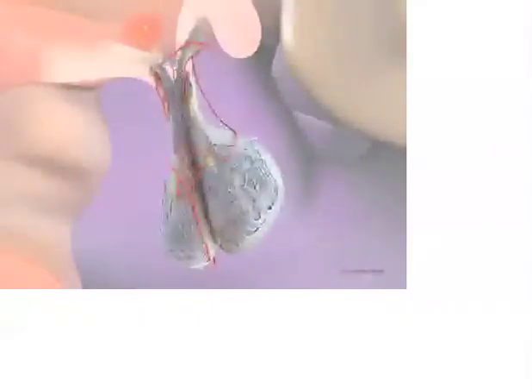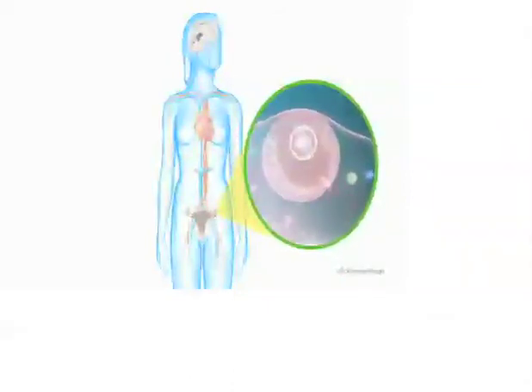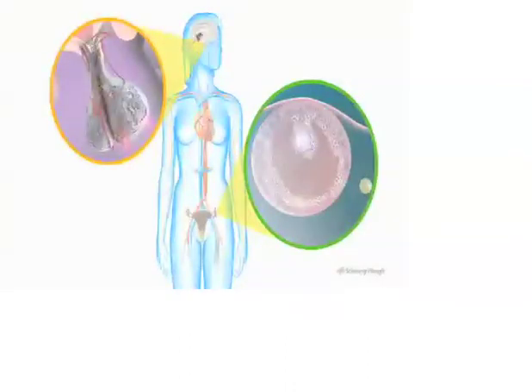A new menstrual cycle begins when nerve cells of the hypothalamus secrete gonadotropin-releasing hormone (GnRH) into the blood vessel network surrounding the pituitary gland. Stimulated by pulses of GnRH, cells in the pituitary secrete follicle-stimulating hormone (FSH), which travels in the bloodstream to the ovaries, stimulating the formation and growth of an ovarian follicle. The follicle consists of an egg, surrounding cells that secrete estrogen, and fluid. FSH helps the egg mature and prepares it for release. As the follicle matures, the hypothalamus increases GnRH secretion, which stimulates the pituitary to secrete luteinizing hormone (LH).